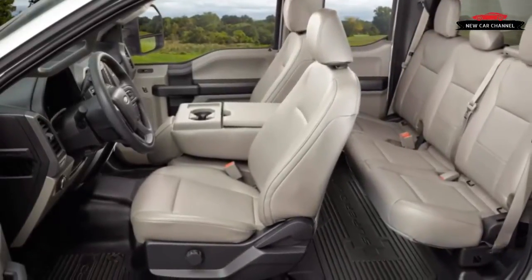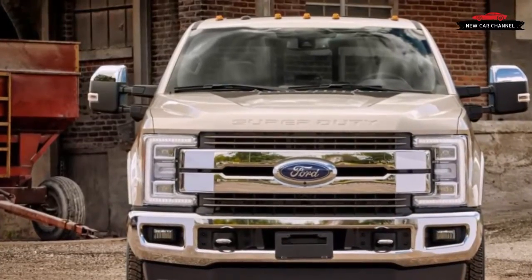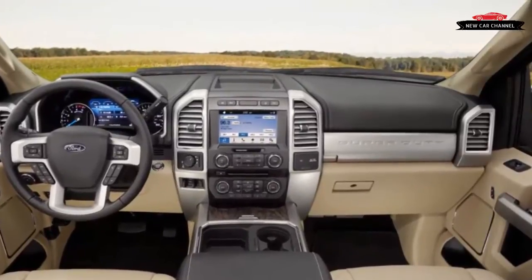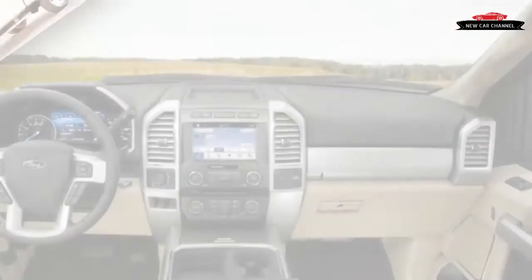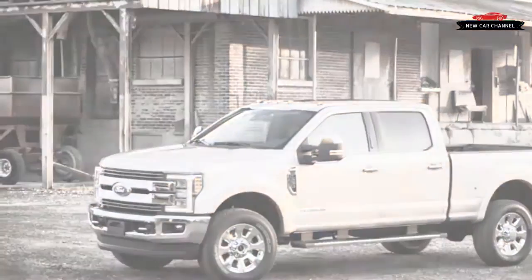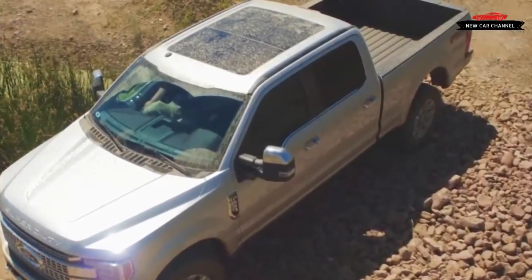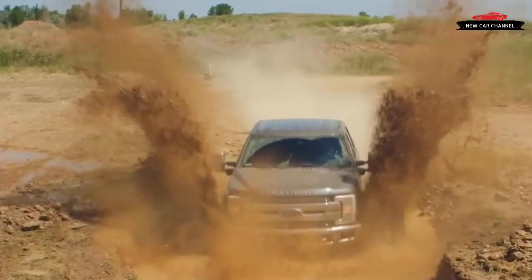Basic rear-wheel-drive regular cab gasoline F-250s and F-350s start at $33,730 and $34,900 respectively, with the big-dog F-450 — diesel, crew cab, and 4x4 only — opening at $55,140. Plan on spending about $50,000 for a mid-level crew cab, but go crazy with the extras and an F-450 can approach $90,000.